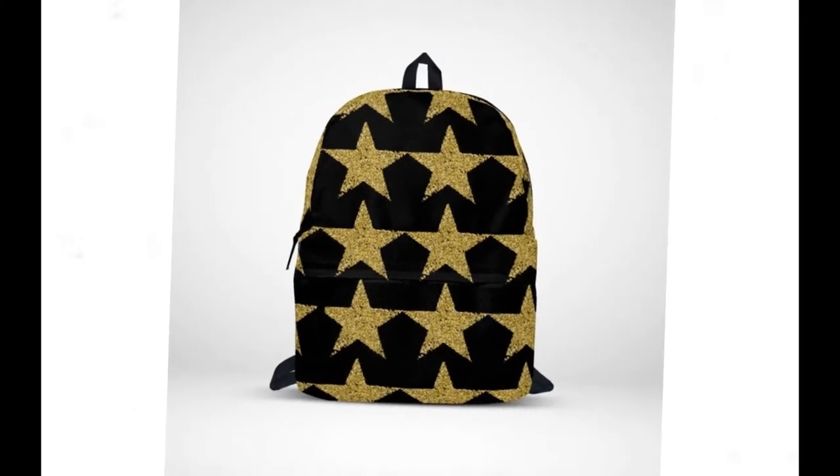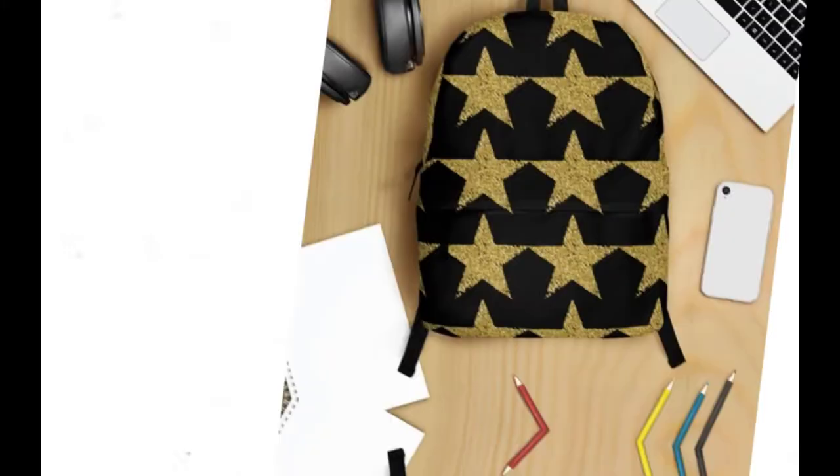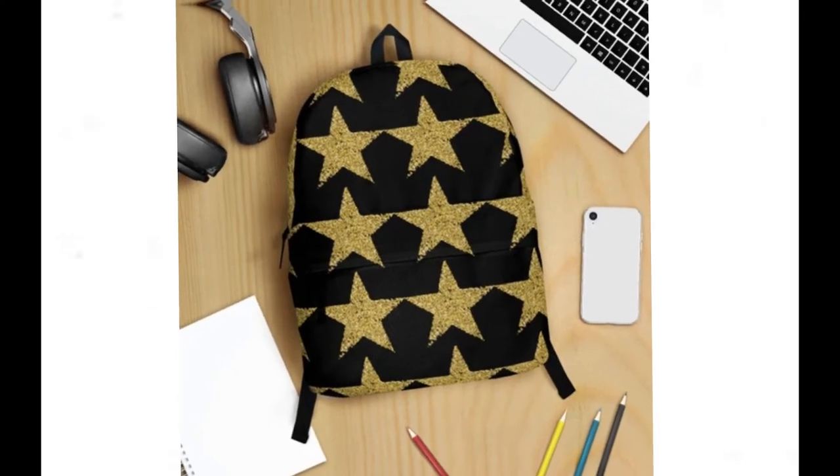Introducing our mini glitter golden star backpacks, where sophistication meets celestial charm and a dazzling display of style. Picture a sleek black canvas adorned with a sprinkling of radiant golden stars, casting a shimmering glow that captures the imagination.